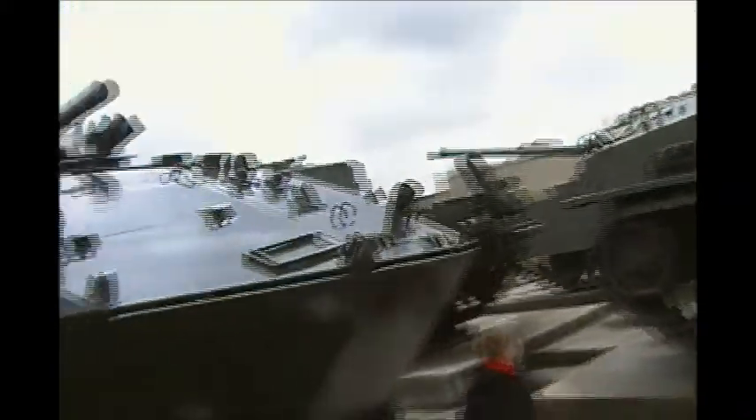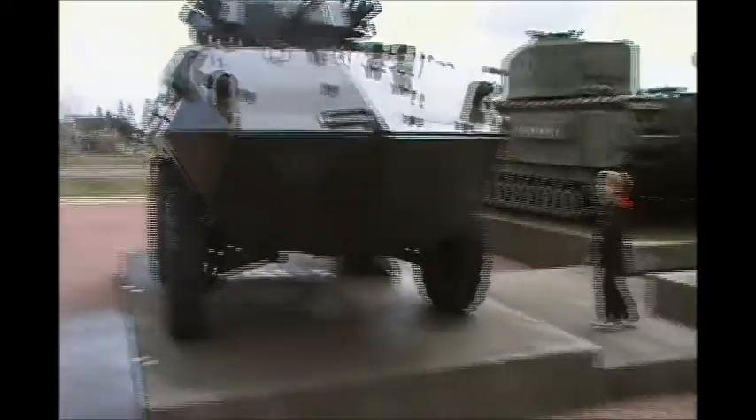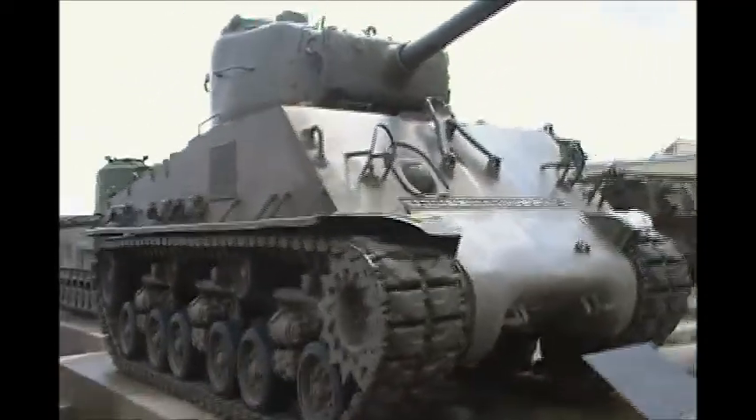I haven't seen this. Check out the welds, guys — nifty. Hey, this one's in pretty good shape. There's the Cougar, and there is an M4A3E8, Canadian service from World War II